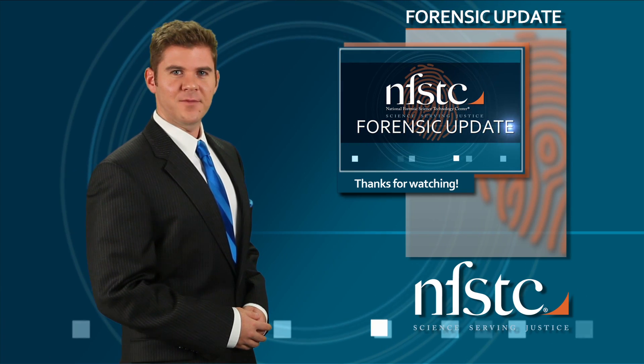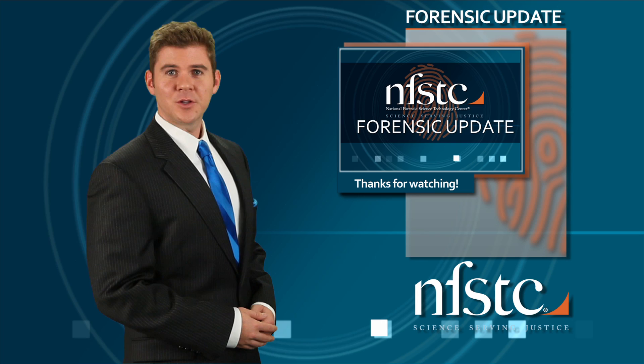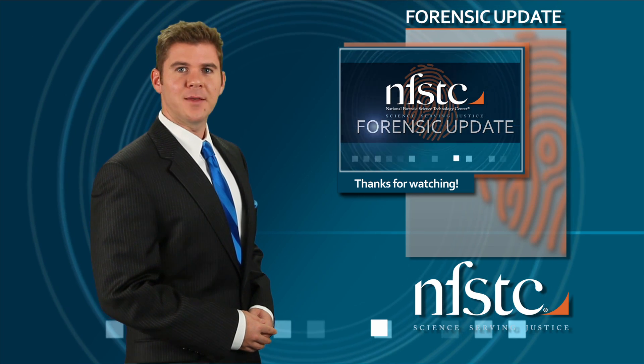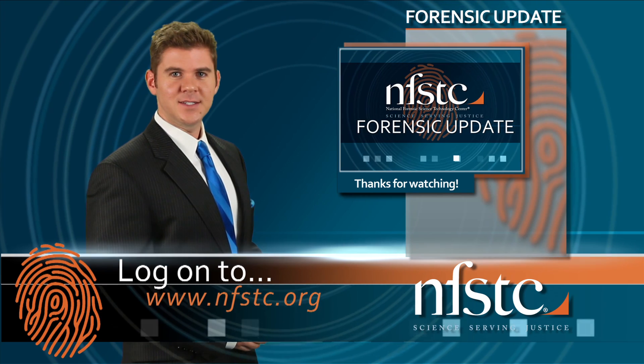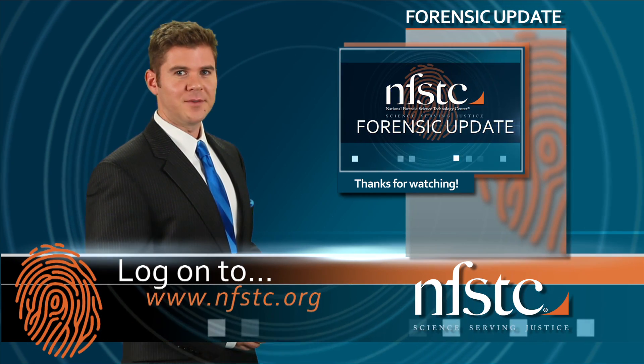Well, that's it for this episode of the NFSTC Forensic Update. If you'd like to learn more about the projects and programs that NFSTC has to offer, please log on to www.nfstc.org. For NFSTC, I'm Bill Duffin.